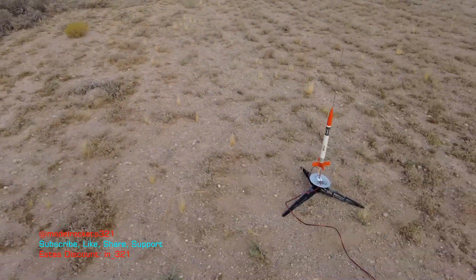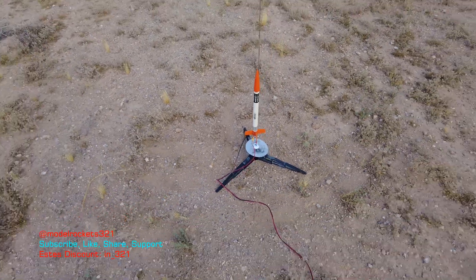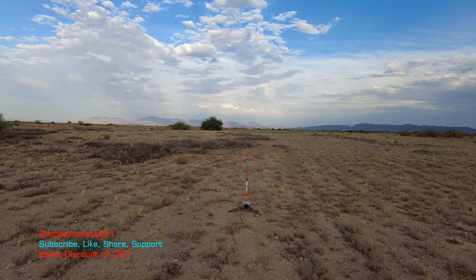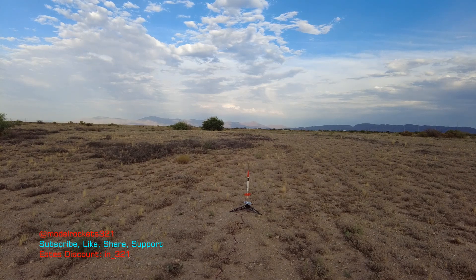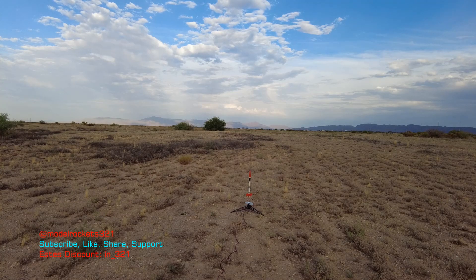Model Rocks321 flying the Challenger 1. It will be going on a B64. All right, so here we go. Range is clear. Slide is clear. Going in 5, 4, 3, 2, 1.